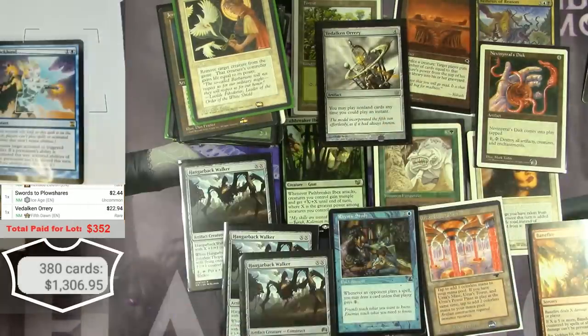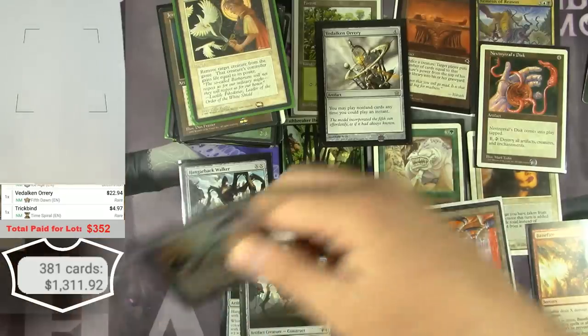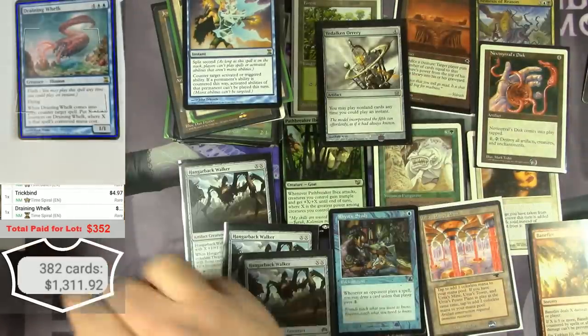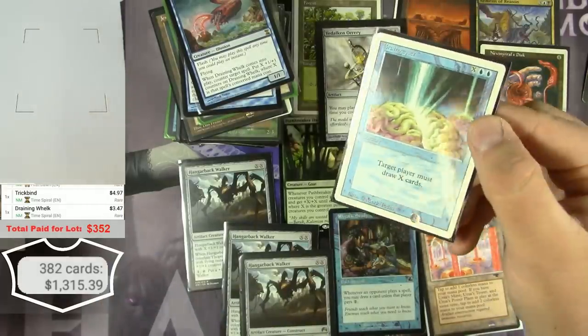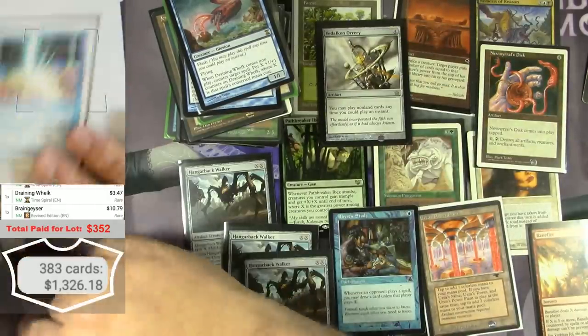Trickbind — that should be a little bit. $4.97 — that counts. A Draining Whelk — not familiar — $3.47. A Revised Brain Geyser — those are great — $10.79.